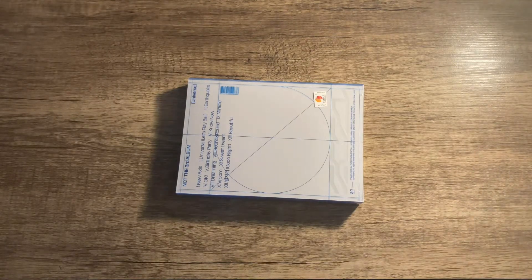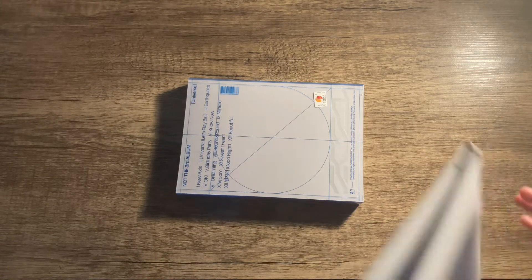As you know, SM's posters are massive, so I'll just insert a photo of what it looks like.